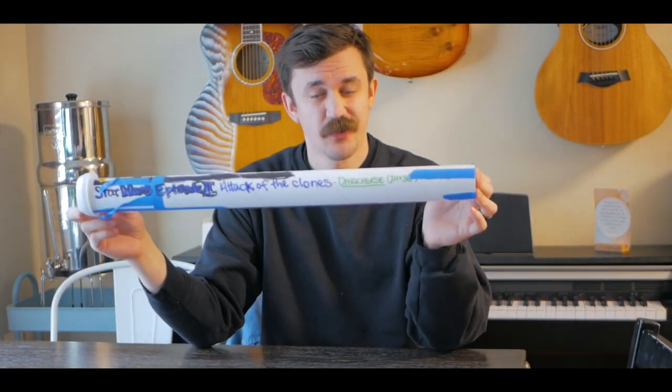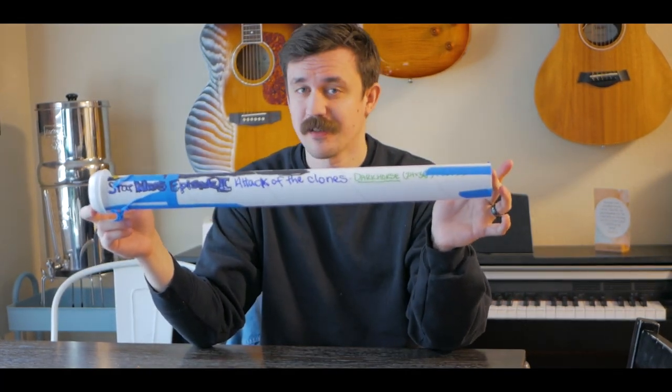I'm going to show you this really cool poster that is in this tube right here.